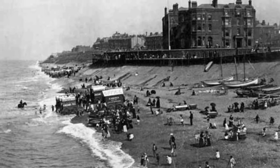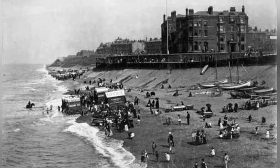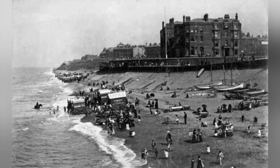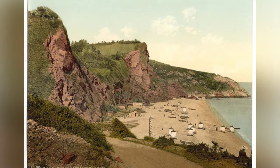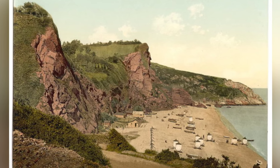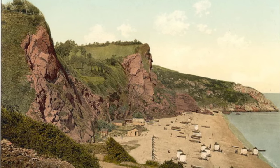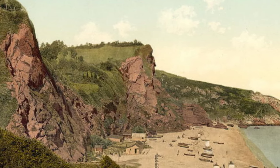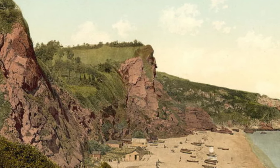The bathing machine may seem like a bizarre relic of the past, but it offers a fascinating glimpse into the social norms and customs of the Victorian era. It was a time when modesty was paramount and even a day at the beach required adherence to strict rules and etiquette. The bathing machine may have faded into history, but its legacy lives on as a reminder of a bygone era.